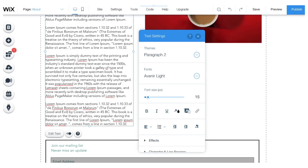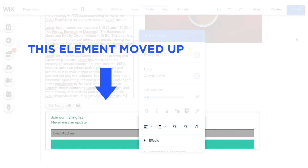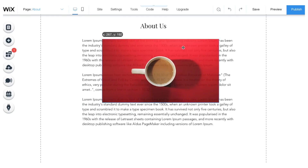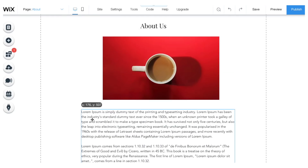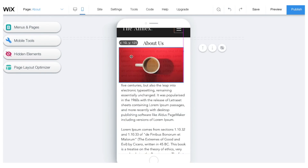But sometimes Wix's lack of structure causes problems that they can't fix. For example, if I move this photo on the desktop website, I have to swap over to the mobile site to make the same change in order for it to be consistent. It's not impossible to work around this, but it gets tedious. You don't want to have to make the same change twice — it should just work.